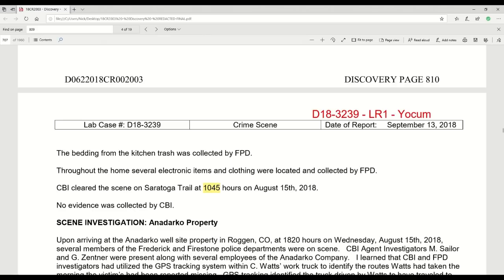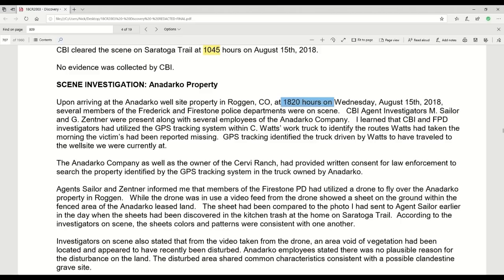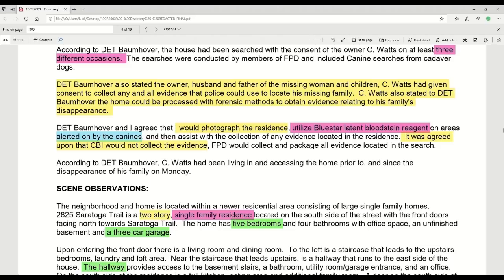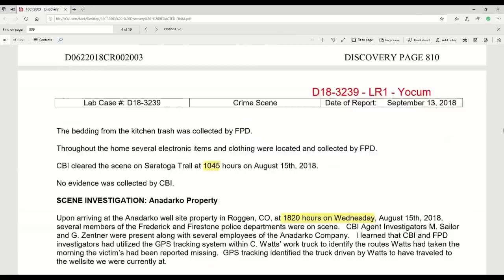Now we go to the scene investigation at Anadarko. Upon arriving at the Anadarko well-site property in Roggen, Colorado at 1820 hours on Wednesday, he arrived quite late — he was summoned at 1630. He was met by several members of the Frederick and Firestone police departments on the scene. When you see that drone footage, you're actually seeing the two Firestone Police Department drone pilots and Yoakam on the ground.